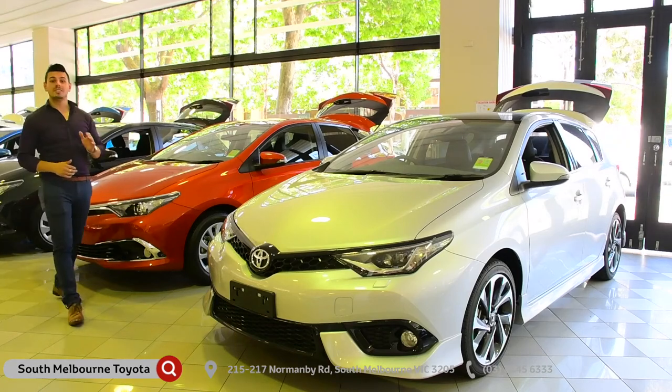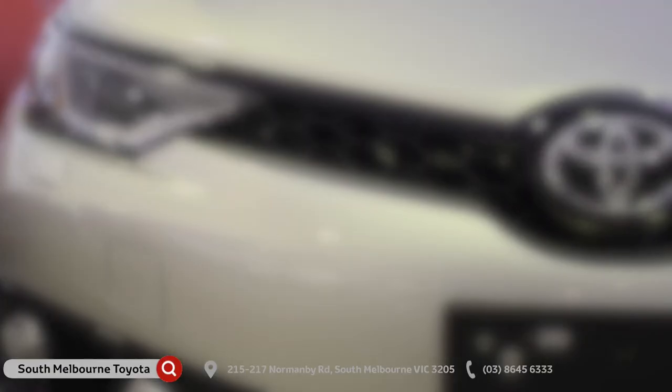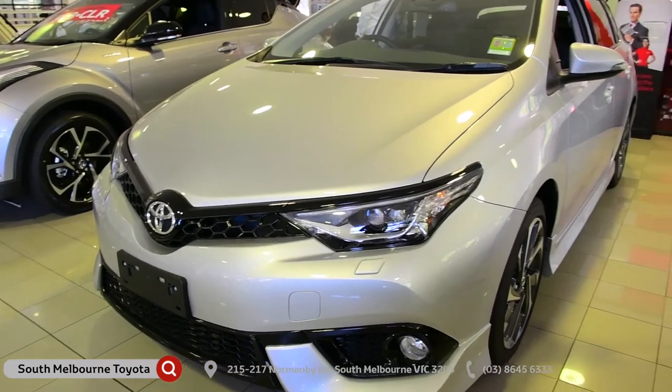Hi there, Nando here. I'm at South Melbourne Toyota, and today we're taking a look at the 2018 Toyota Corolla.